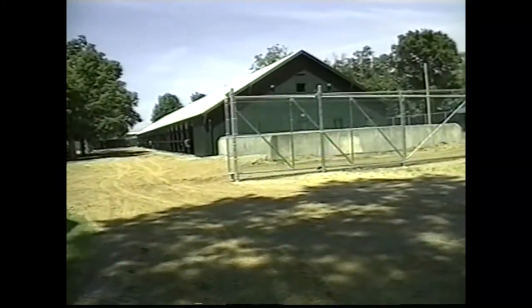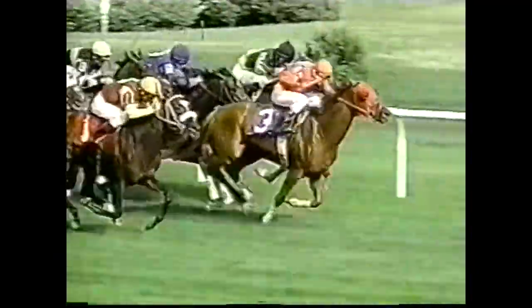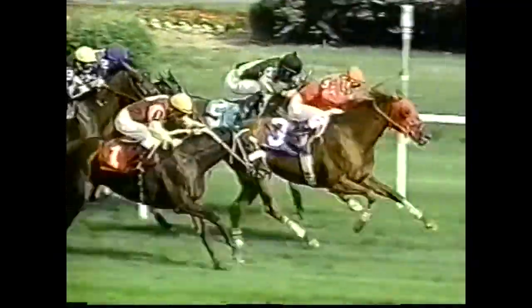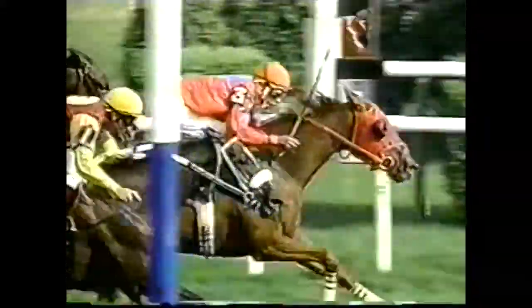Generally accepted doses of Lasix range from three to ten cc's. The trainer, based on performance and needs of the individual horse, determines the dose. At NYRA facilities, the dosage is set at five cc's unless otherwise requested by the trainer.